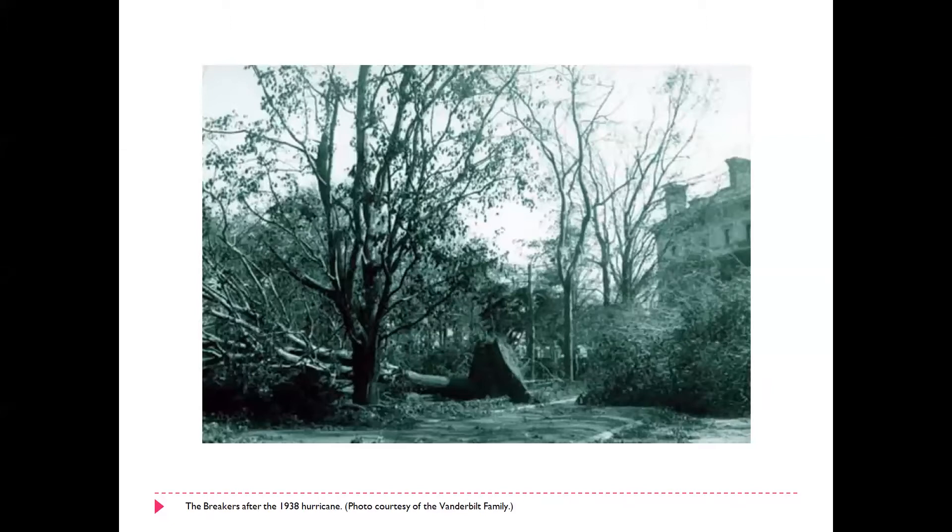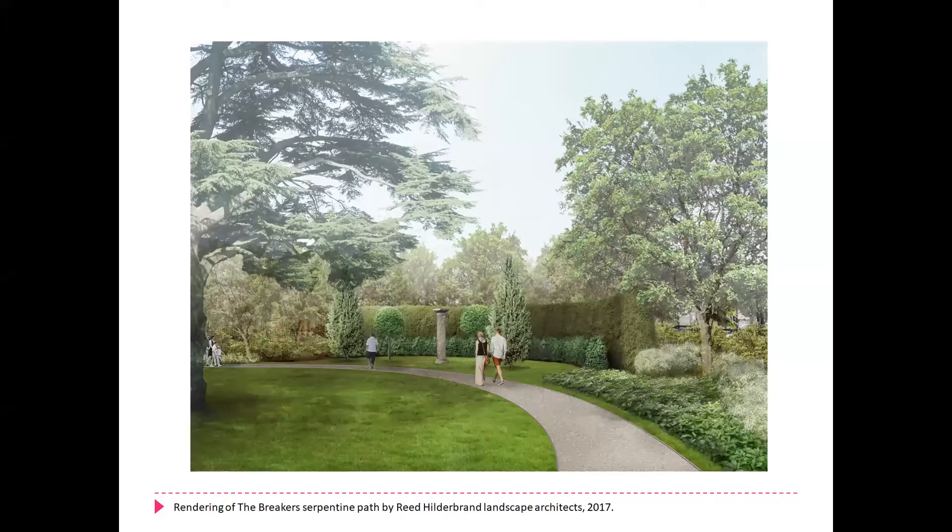You'll be happy to know that the Bowditch landscape is currently undergoing a multi-year, multi-million dollar restoration. We have already gotten through phase one, which opened about 18 months ago. This is a rendering by Reed Hildebrand Landscape Architects in Cambridge, Massachusetts, of the northwest quadrant of the garden, which looks very much now like the rendering. I hope that you will actually come down and visit not only the house but the landscape, which is really quite an accomplishment in its reworked state.